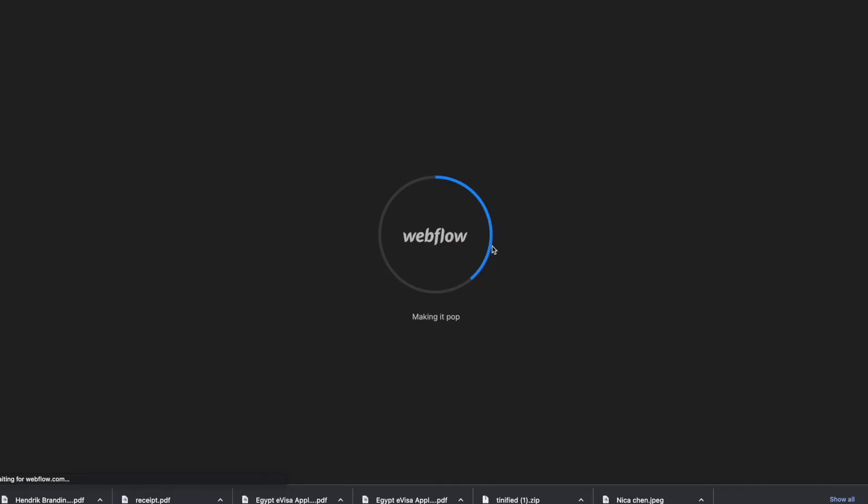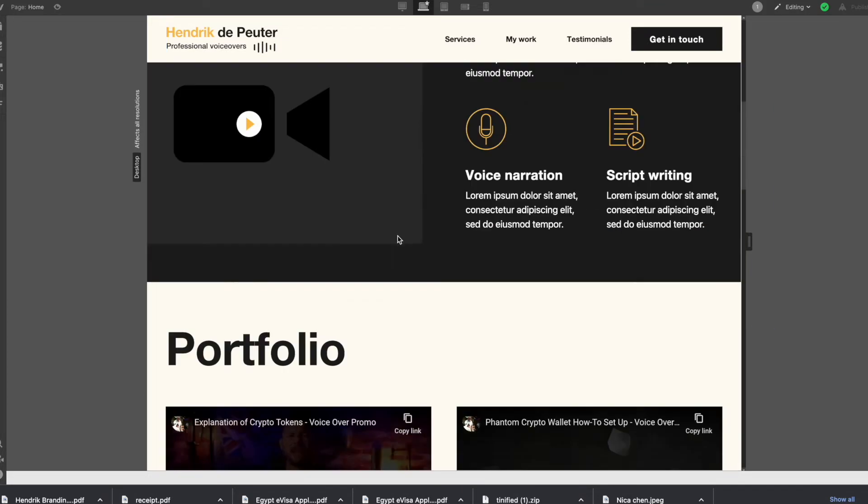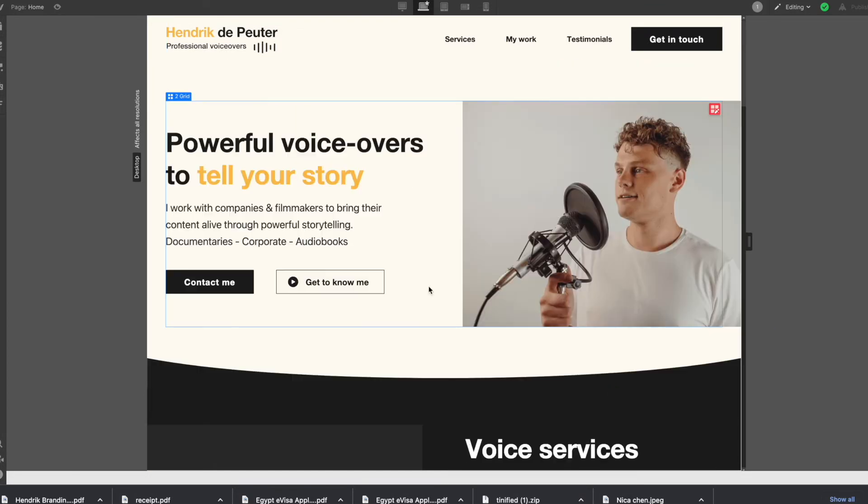To develop this website, we took things into Webflow. Webflow is the platform I use to develop all my client websites, and it's also the platform I recommend that anyone learn web development with. As you can see here, Hendrik's portfolio has been developed in Webflow — scroll down and you can see everything has been built there.